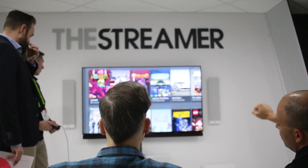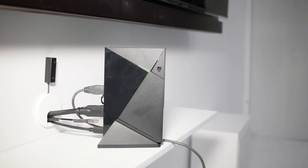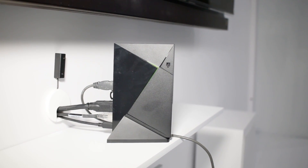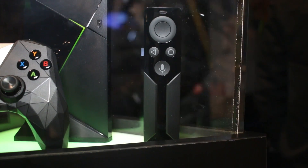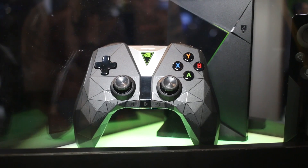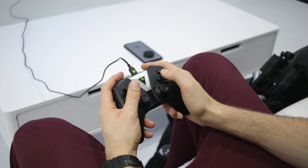It comes with the box itself, which has some internal storage that allows you to download games — we'll talk about that in a bit. And you can even change and upgrade that storage, it's got some USB ports. But it comes with the streamer itself, the remote control which will do voice, plus a gaming controller as well.